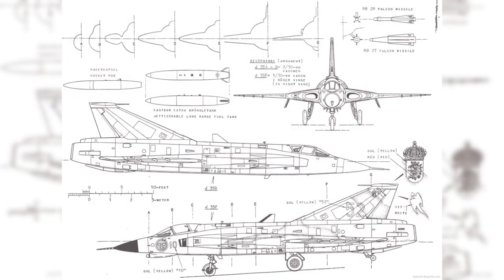In terms of armament, the Draken was equipped with a variety of weapons to engage different types of targets. It typically carried two 30mm cannons for close-range combat. The aircraft could also be armed with air-to-air missiles, such as the AIM-4 Falcon and later the AIM-26 Falcon, as well as air-to-surface missiles and rockets. The Draken's weapon systems were continuously upgraded throughout its service life to maintain its effectiveness.